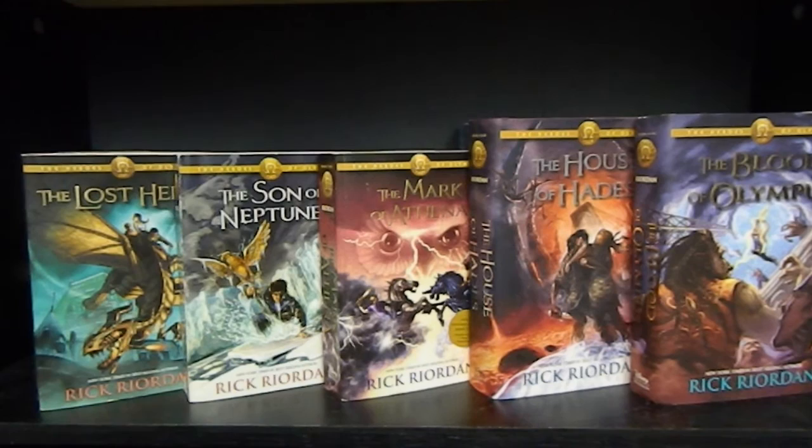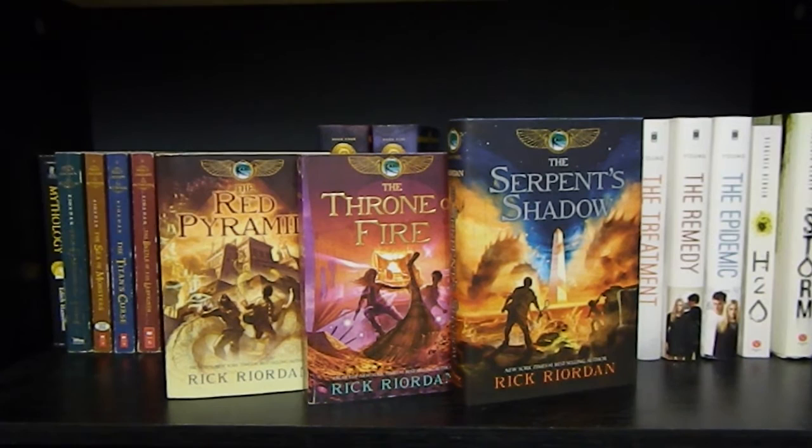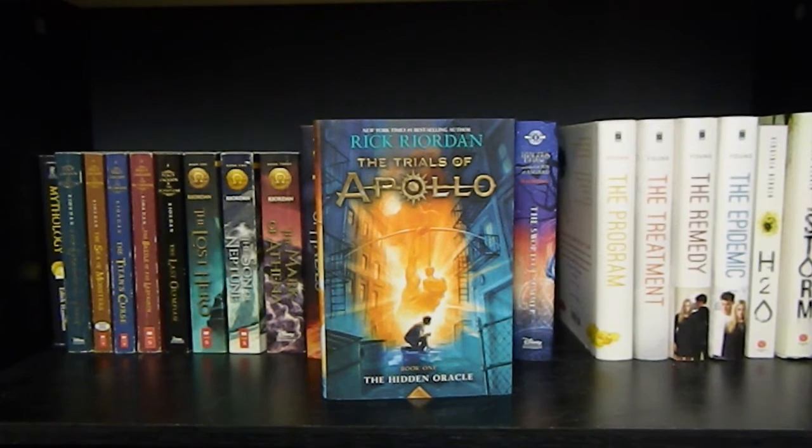The Son of Neptune, The Mark of Athena, The House of Hades, and The Blood of Olympus by Rick Riordan — all five books in the Heroes of Olympus series. The Red Pyramid, The Throne of Fire, and The Serpent's Shadow by Rick Riordan — all three books in the Kane Chronicles trilogy. The Sword of Summer by Rick Riordan, book one in the Magnus Chase and the Gods of Asgard series. The Hidden Oracle by Rick Riordan, book one in the Trials of Apollo series.